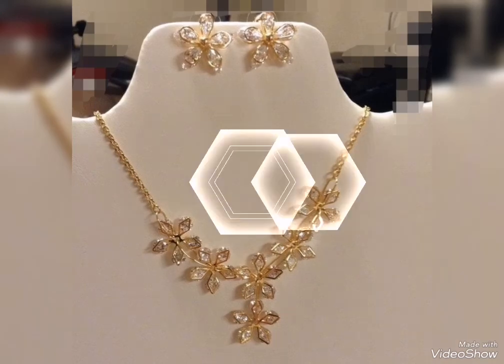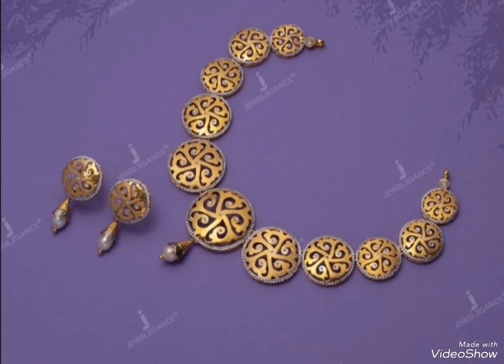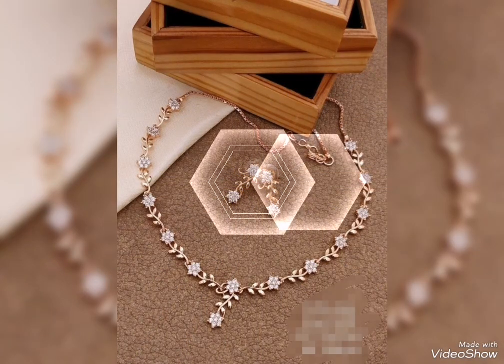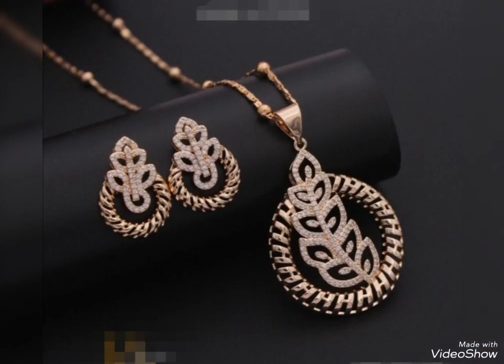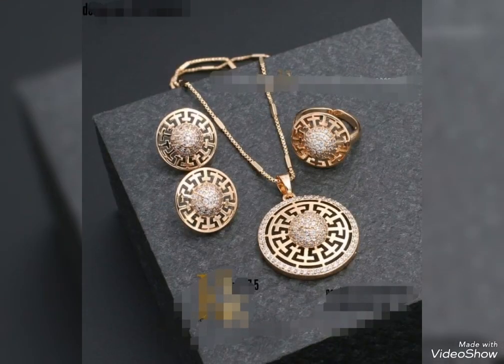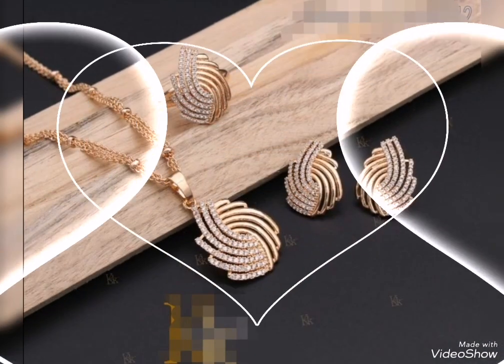Assalamu alaykum friends, welcome back to my channel Glamour Girl. How are you all? I hope you all are fine and always be happy inshallah. Today's video is related to stylish and beautiful gold jewelry set design ideas for party wear.